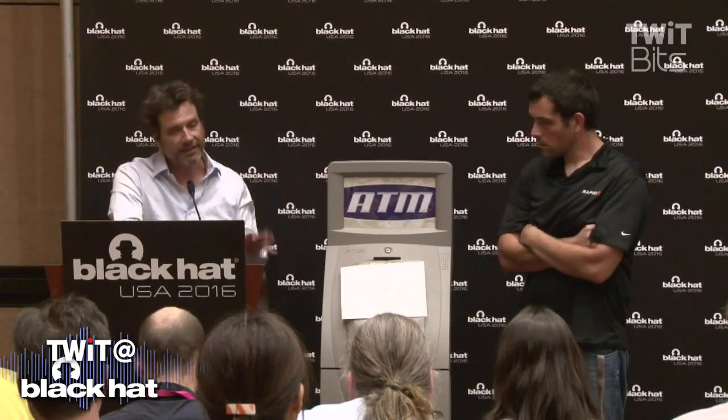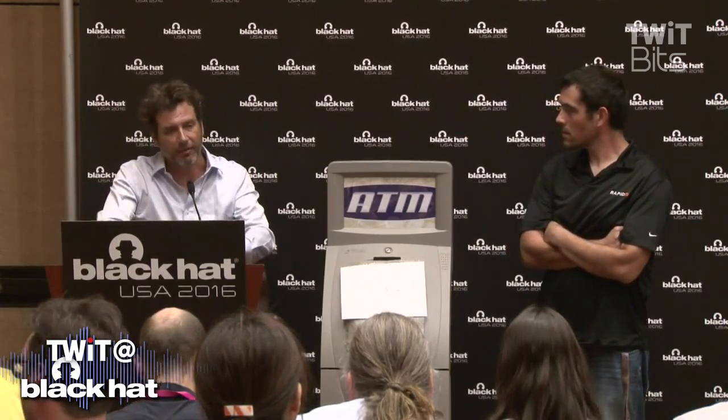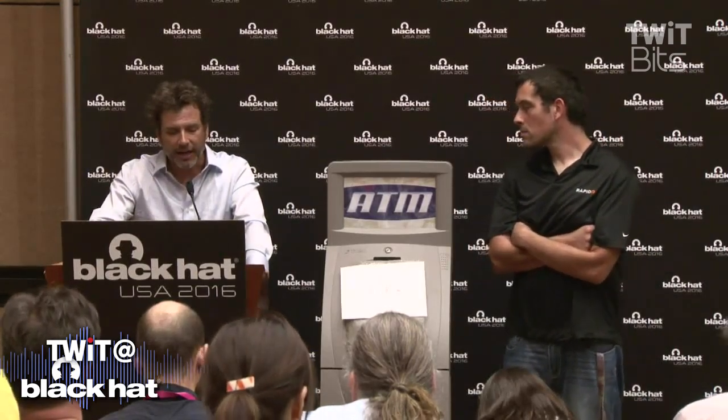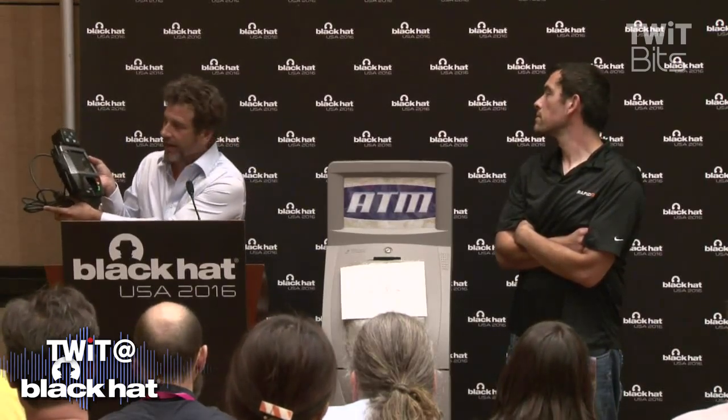EMV is definitely more secure than magstripe, but it is not a case where we're going to move to chip and PIN and the criminals are going to throw up their hands and say they're done. What Weston has found through looking at what the attack surface is looking like on EMV — as you've probably heard at every Black Hat over the last five years — the criminals are definitely moving there. We now have a scenario where a criminal organization can insert not a skimmer for a magstripe, but a shimmer in a device much like this POS system that we're all familiar with.